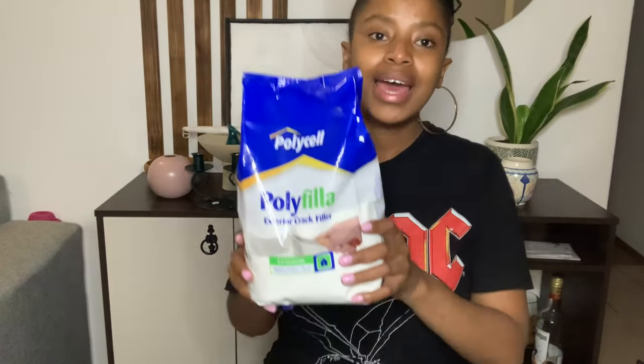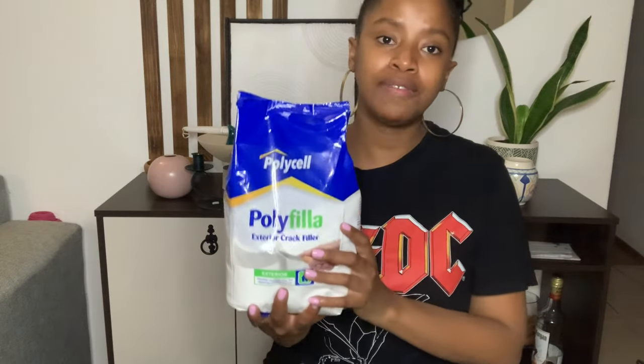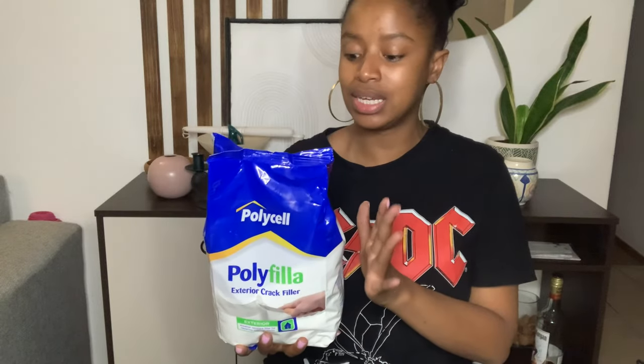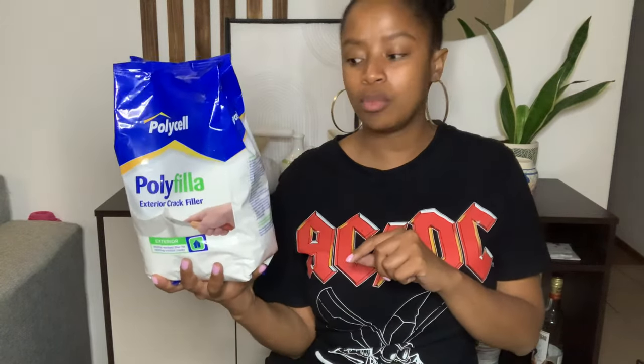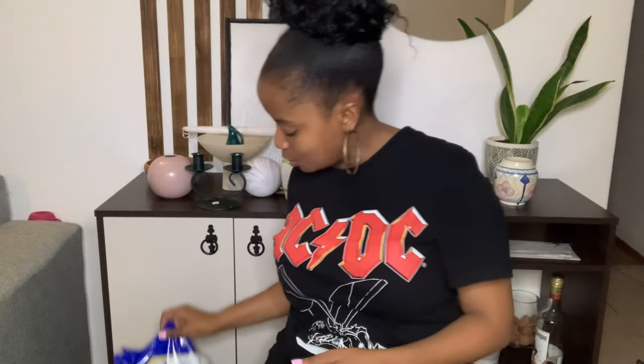My number one item for texture on these thrifted pieces and other items in the house I want to make over is poly filler, which I bought at Game Stores for 35 rand for a big bag. It's a bargain because usually the one-kilogram or 900-gram bag is around 36 rand. I'm going to be using this quite a lot on a lot of items I'm planning to make over.